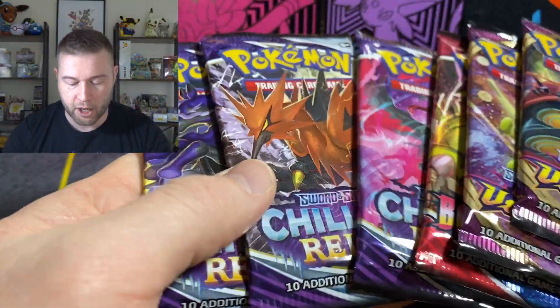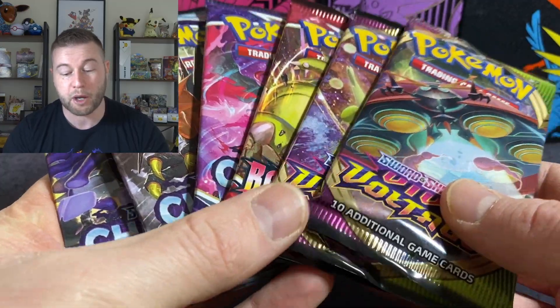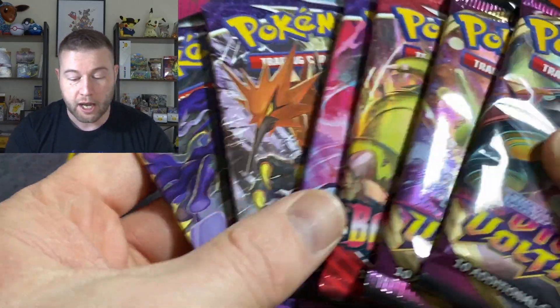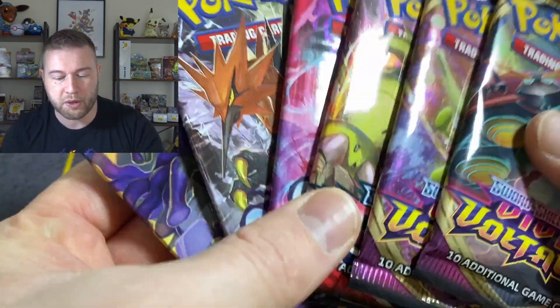What's up everybody? Welcome back to my YouTube channel. My name is Charlie Kian, and thank you so much for joining me today. Hope you're having a wonderful week. Today we are going to be opening some more of these booster packs from the Pokémon Center exclusive ETBs that I got. I opened all the celebrations separately, so we're opening these as well.